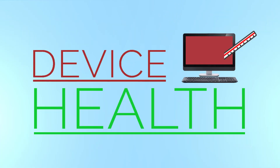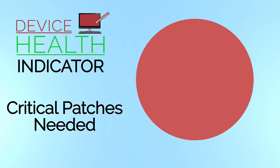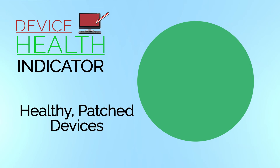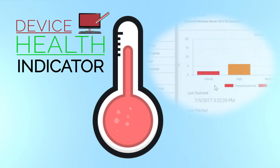Our device health indicator is a visual cue to the status of your devices. As you'd expect, the color red indicates a critical vulnerability, while green means your device is good to go. Like a patching thermometer, this takes the temperature of your devices and generates a device health status.